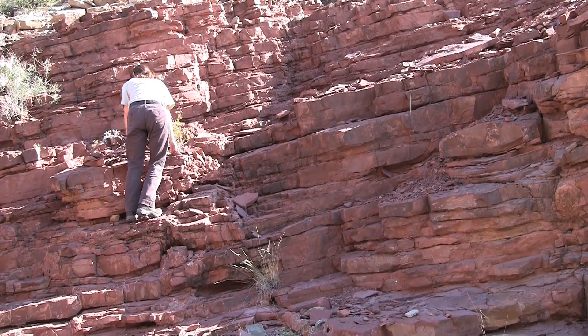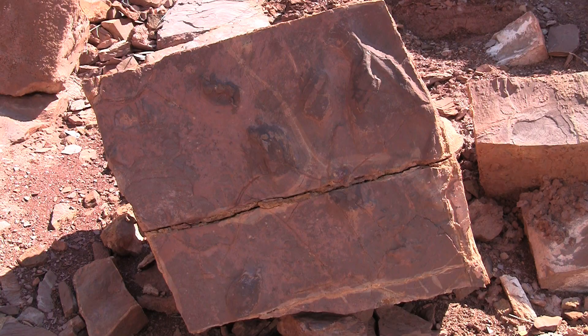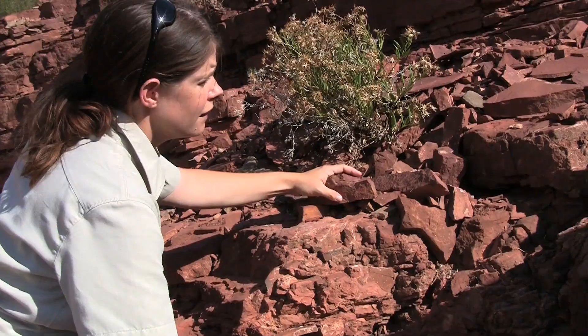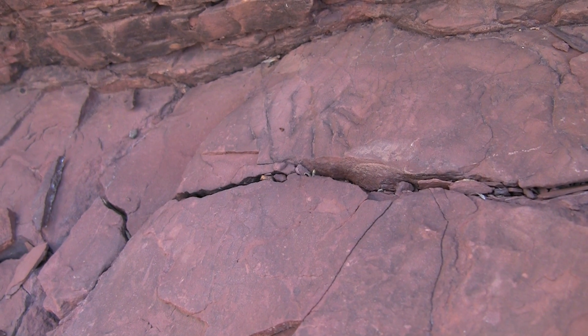Park rangers hope area schools will someday start bringing students to the trackways for field trips. Ranger McKinney Briskey says it would be a great learning opportunity — they might actually be the ones who, in 15 years, use the monument to find out what happened at the end of the Permian period, because the end of the Permian period was the biggest extinction of life on earth, and it's a mystery as to why that happened.